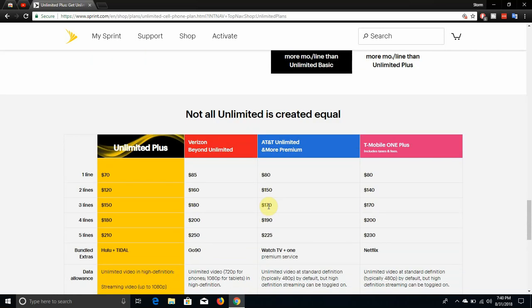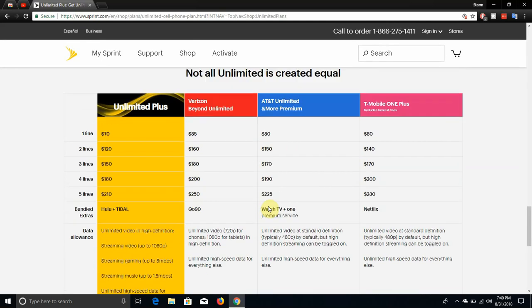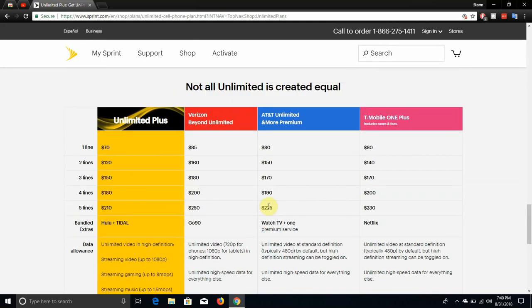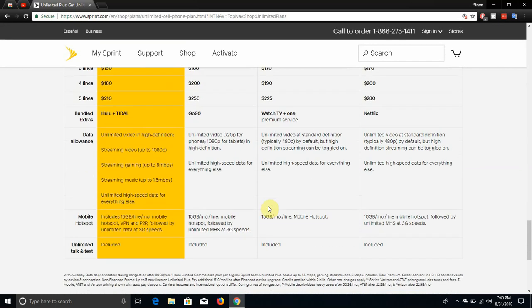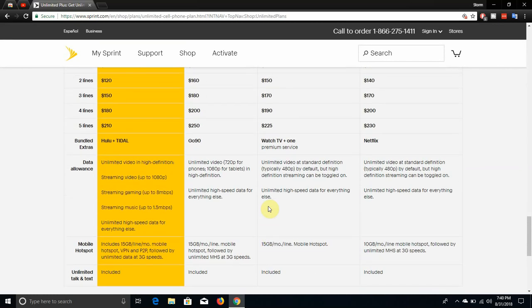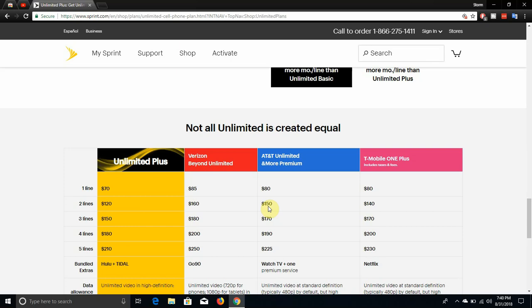You can also compare the different unlimited plans from different carriers here. They've got Sprint's Plus plan, T-Mobile One Plus, and the Unlimited More Premium plan. You can compare those two plans there on the chart.